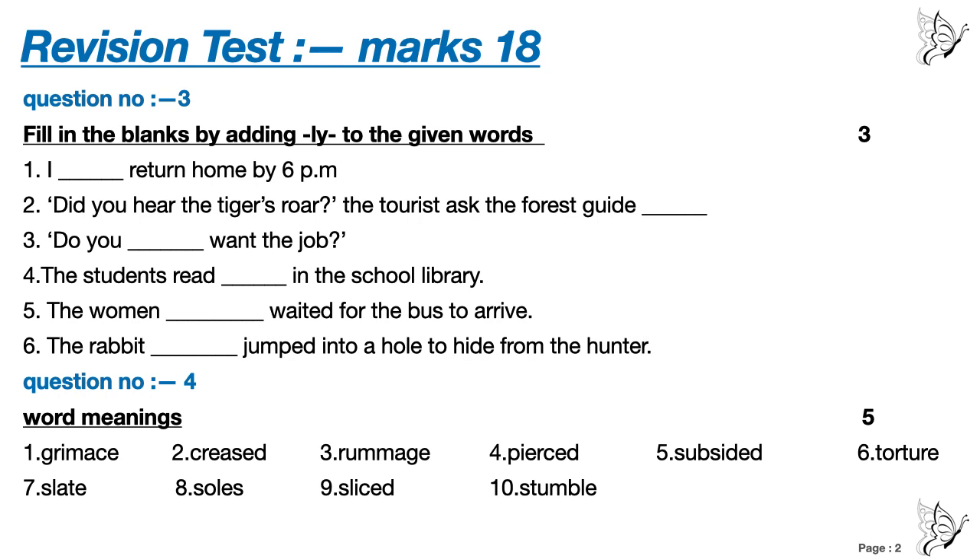Question number 4. Five marks. Word meanings — you have to write the meanings of the given words. Number 1: Grimmies. Number 2: Creased. Number 3: Rummage. Number 4: Pierced. Number 5: Subsided. Number 6: Torture. Number 7: Slate. Number 8: Souls. Number 9: Sliced. Number 10: Stumble.